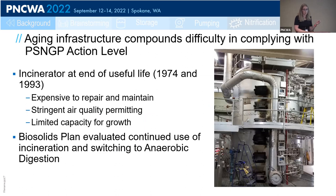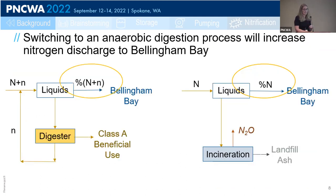In addition to growth, aging infrastructure is compounding PostPoint's ability to comply with the action level. Chief among that is their incinerators — they have two, one installed in 1974 and one in 1993. Both are reaching the end of their useful life, are expensive to repair and maintain, and have limited capacity for growth. The Biosolids Plan, which was ongoing during our evaluation, looked at continued use of the incinerators as well as switching to a new technology, namely anaerobic digestion. A switch to anaerobic digestion has a pretty profound impact on the city's ability to stay under that action level, which was already problematic.